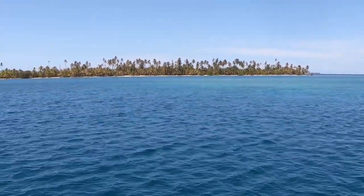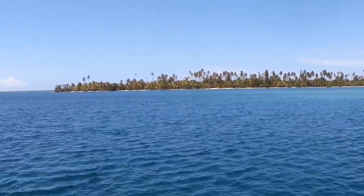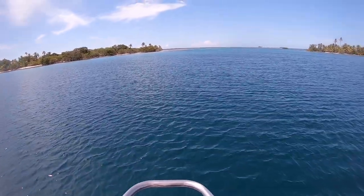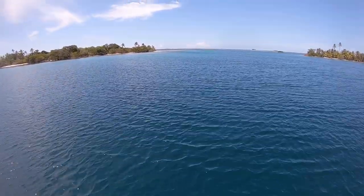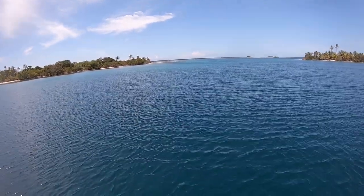It was an interesting looking anchorage on Navionics, and I was excited to see what it was all about. It seemingly had no protection around it. It turned out that once again, a reef was protecting this very small anchorage, and it was a beautiful spot with no one in it. Another catamaran had just pulled out a bit before we got closer, so we would have the whole place to ourselves.